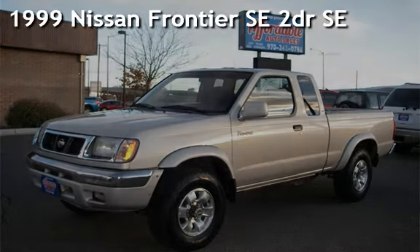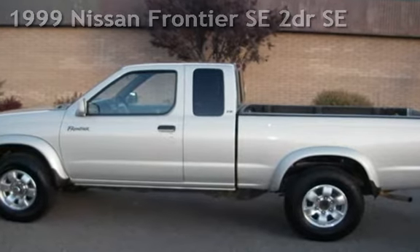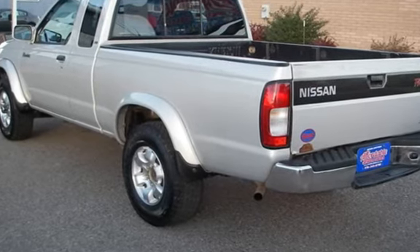Presenting a pre-owned 1999 Nissan Frontier SE. This two-door truck has a six-cylinder, three-liter V6 engine, with four-wheel drive, and an automatic transmission.